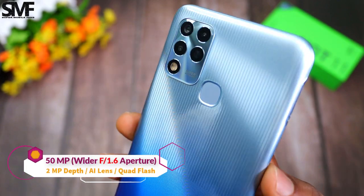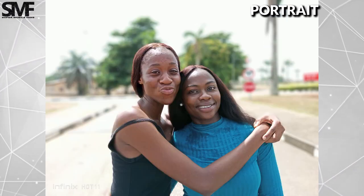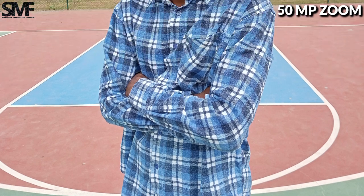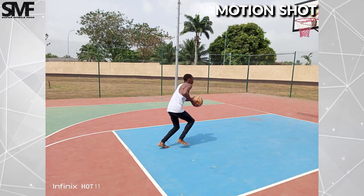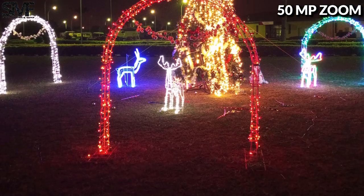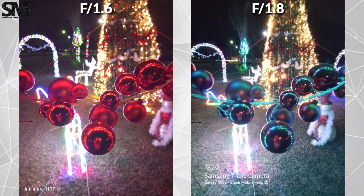Another major selling point of the Infinix Hot 11 is the large 50MP night shoot camera that has the best low-light performance in this price range, thanks to its wider f1.6 aperture size — one of the major reasons for the price tag. This means the camera lens can take in much more light to produce a sharper, clearer and brighter image both in daylight and especially in low-light conditions. I am always impressed with Infinix's camera algorithm and image quality. The dynamic range is okay, color reproduction is good, and you don't have to worry about image blur when capturing subjects in motion, though there is still room for improvement. Most smartphones in this price range offer a wide f1.8 aperture, and you will notice the improvement from the wider f1.6 aperture size when taking photos in very low light conditions.